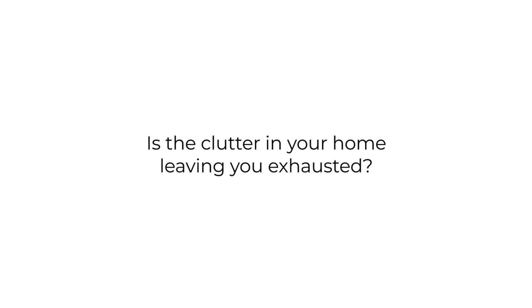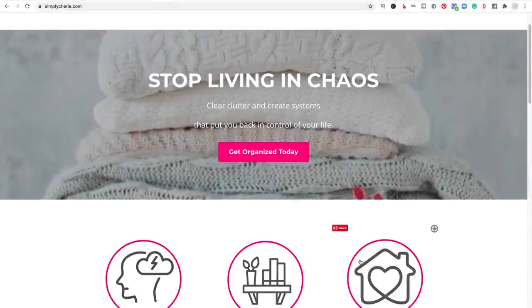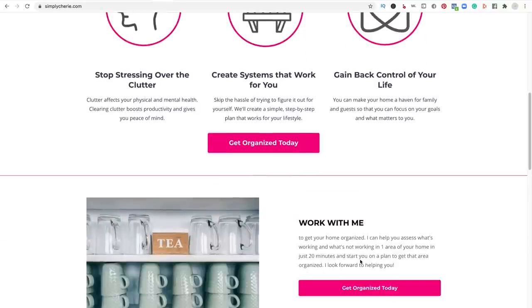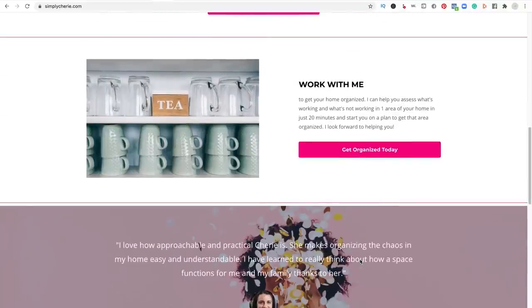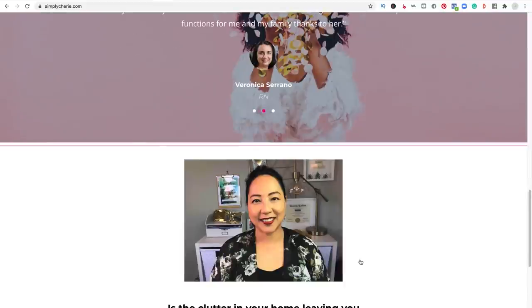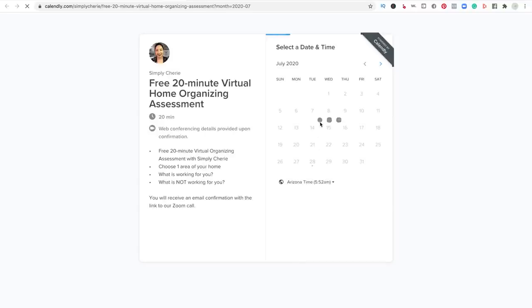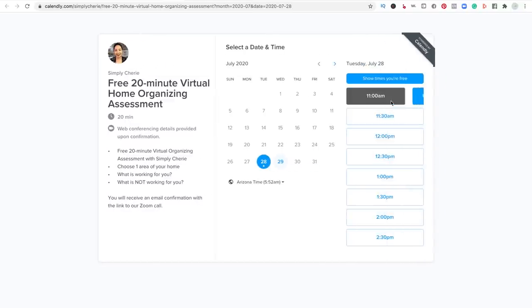Is the clutter in your home leaving you exhausted? I can help you stop living in chaos. Go to my website and schedule a free 20-minute virtual home organizing assessment at SimplySherry.com — click the pink button to get organized today. It'll bring you to a Calendly page; choose the time that works for you and you'll receive an email with a Zoom call link. I look forward to helping you.